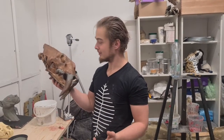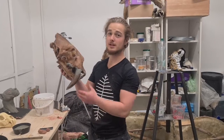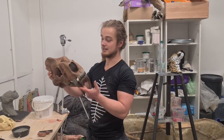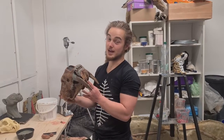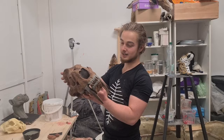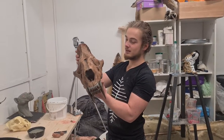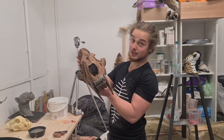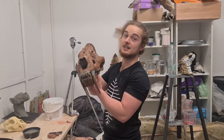Smilo. Smilodon populator. This is one of the biggest specimens out there, and there is doubt — I don't have doubt — but there is out there doubt that this thing was a killer. A stone-cold, absolutely the most potent cat that ever lived, and that these teeth were used for one thing and one thing only: killing.